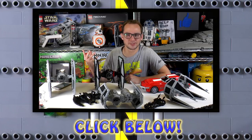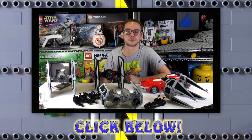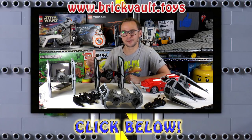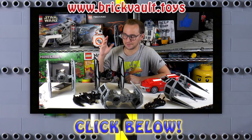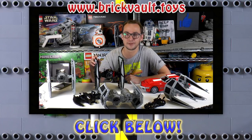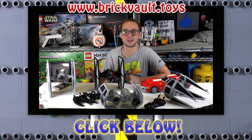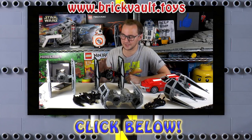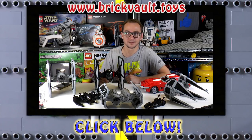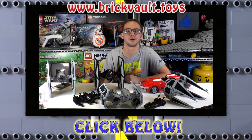Thanks for watching this video. As always, you can leave a like and subscribe. If you want to support our channel, you can head over to our web store at www.brickvault.toys, where you can find awesome models. All the models on the table are available as instructions and parts lists, and every purchase supports our channel and the designers working with us. Thanks so much — it was Mike, and I'll see you again on Brick Vault.